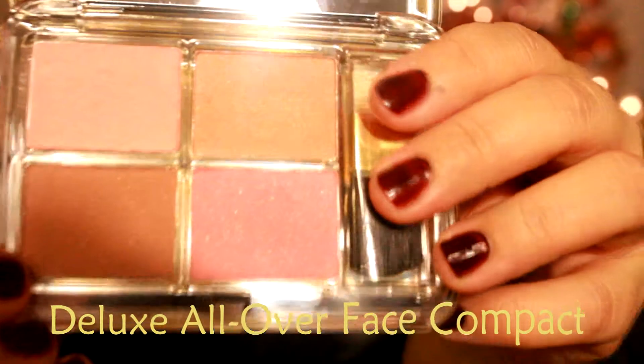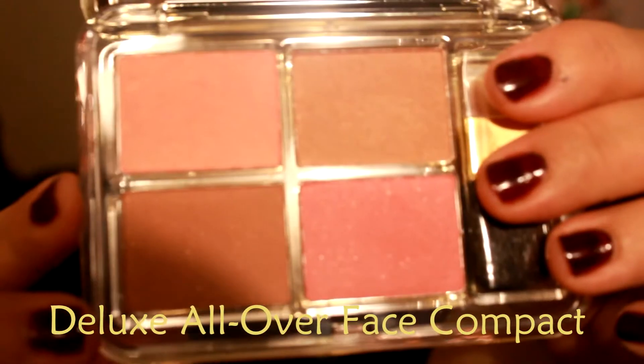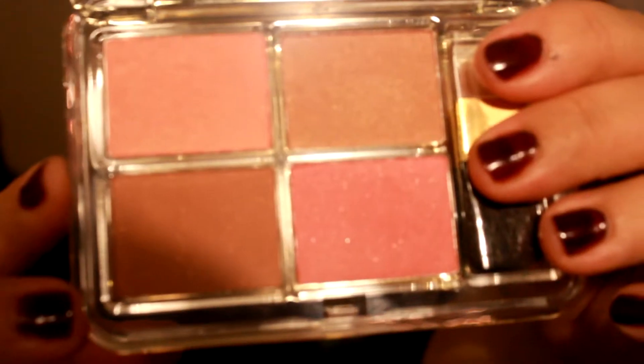Next is another palette — it is the Deluxe All Over Face Compact. It has three blushes and a bronzer.